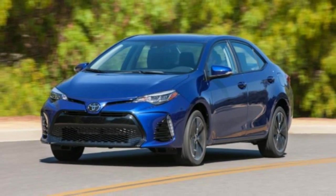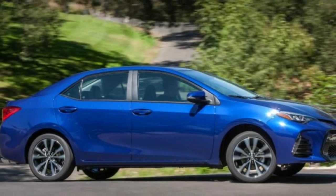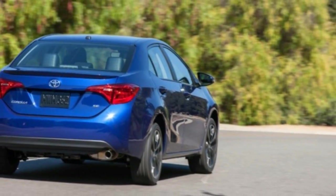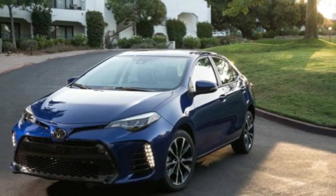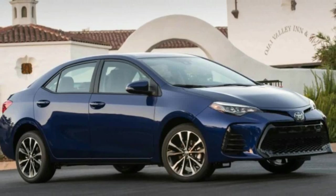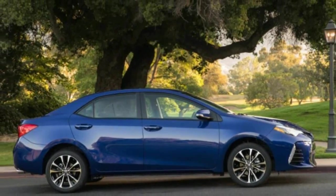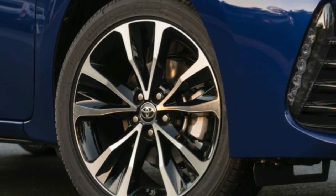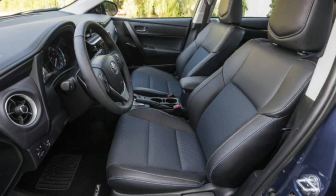Toyota Corolla keeps us humble. Not only when we're driving one — that would keep anyone's ego in check — but when we think about the lowly Corolla being not just the best-selling compact car in America, but the best-selling automotive nameplate of all time. Toyota sold almost 1,000 of the things every day in 2015 in the United States alone, weekends and holidays included. Despite the fact that the Corolla has never once appeared on a single Car and Driver 10 Best Cars list, millions of Americans chose it anyway.